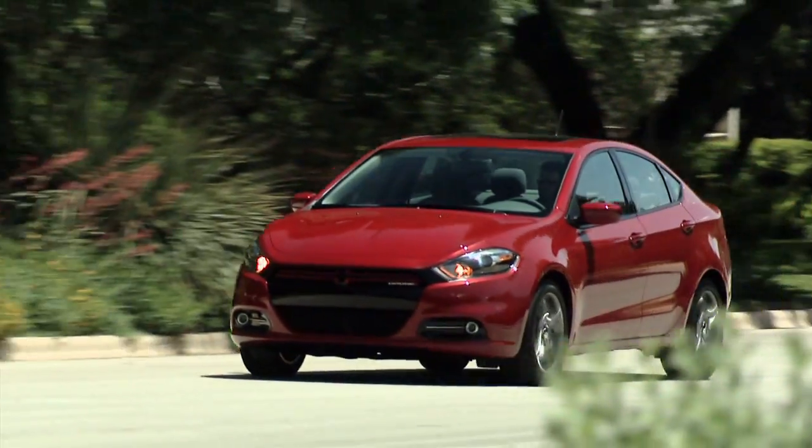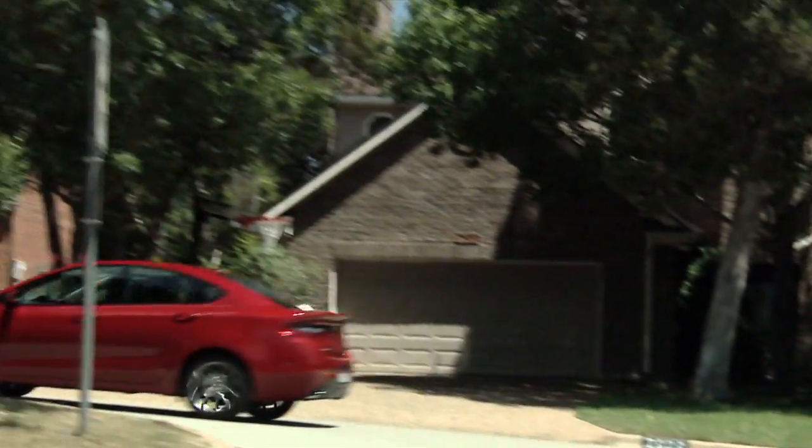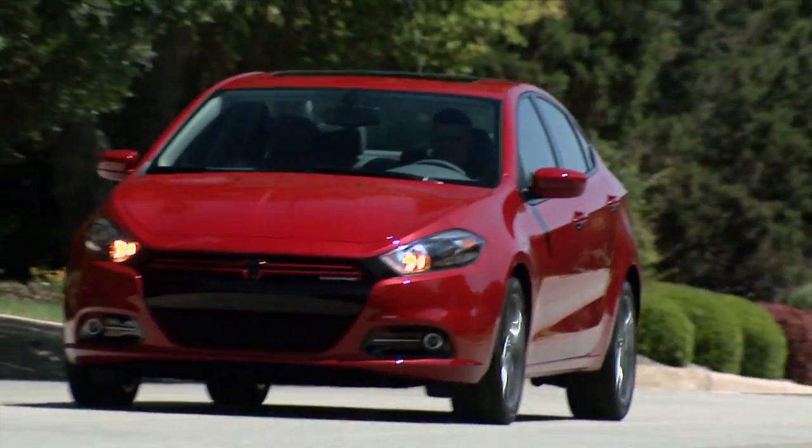The wait is over. The new 2013 Dodge Dart is on the roll to dealerships across the country, already boasting several third-party kudos for design, content and performance capability.